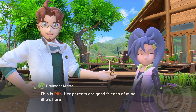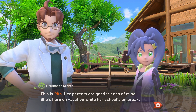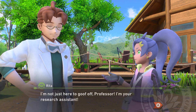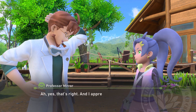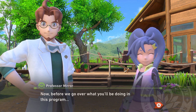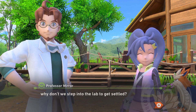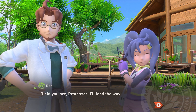This is Rita. Her parents are good friends of mine. She's here on vacation while her school's on break. I'm not just here to goof off, professor — I'm your research assistant. Ah yes, that's right, and I appreciate the help. Now before we go over what you'll be doing in this program, why don't we step into the lab to get settled? Right you are, professor — I'll lead the way.